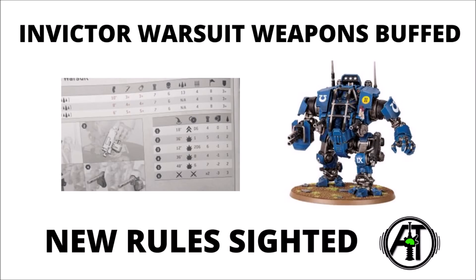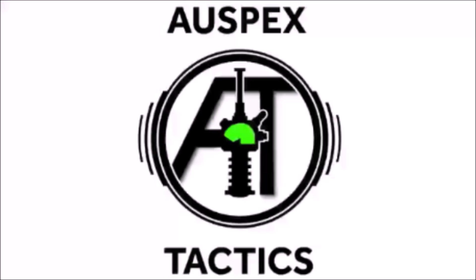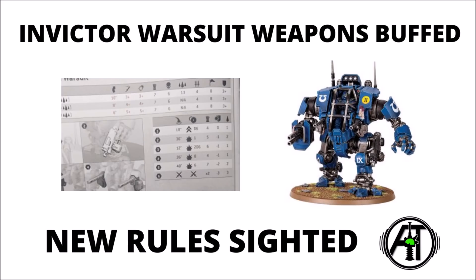So it seems that we have a surprise marine leak today, some buffs for Invicta Tactical Warsuit weapons, and also something funny going on with its Heavy Bolter. Hello and welcome back to Warspets Tactics, the strategy-focused 40k channel, where we've been keeping up with the 9th edition news and developments as they've been coming out.